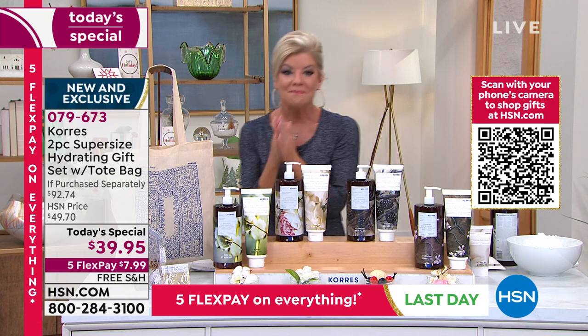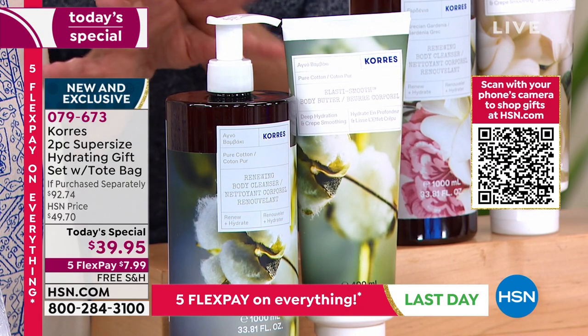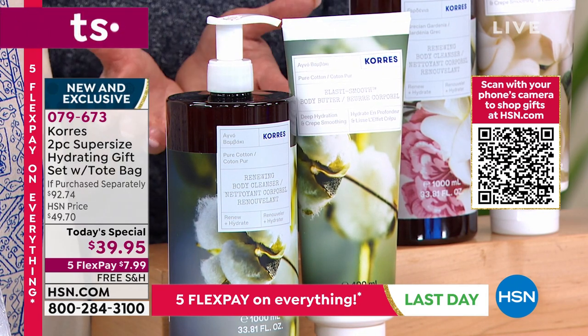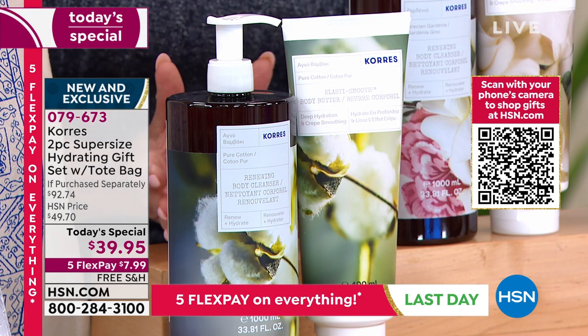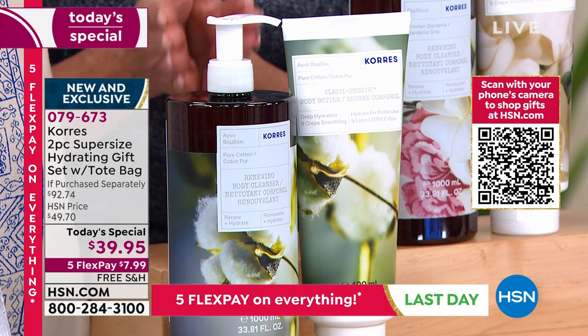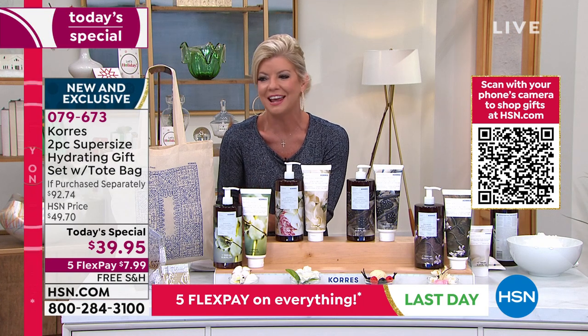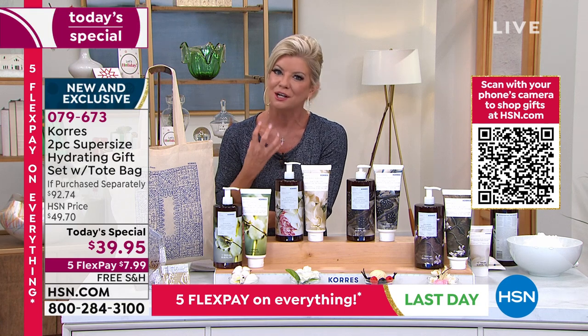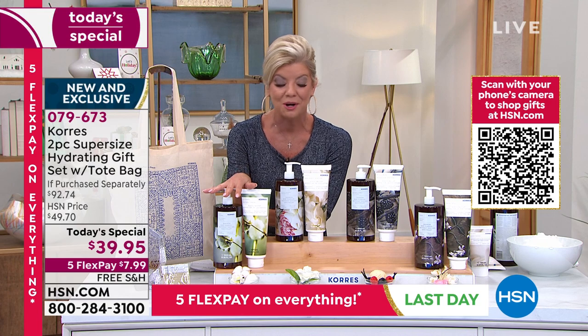The Grecian Gardenia is the number one most reviewed with the most customer picks — absolutely spectacular and it's been on fire today. It's the first time we've had this as a today's special in a full liter and the super jumbo size of the body butter. And lastly, my personal favorite is always the Pure Cotton. It's all year round, unisex — so fresh, so clean, like that perfect day when you hang your laundry out and the next day you put it on, there's nothing like that crisp, beautiful cotton smell.